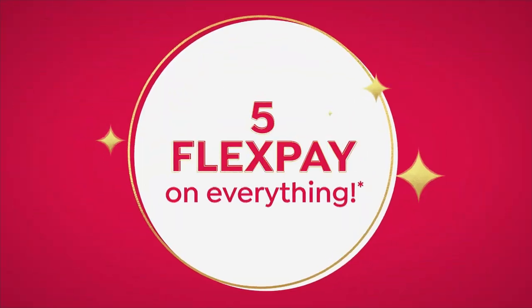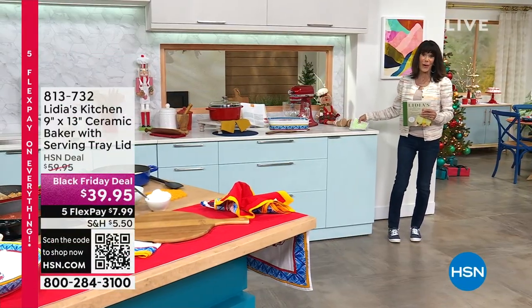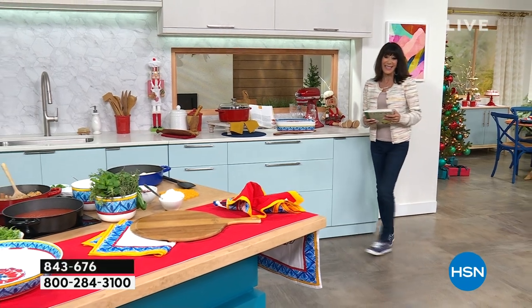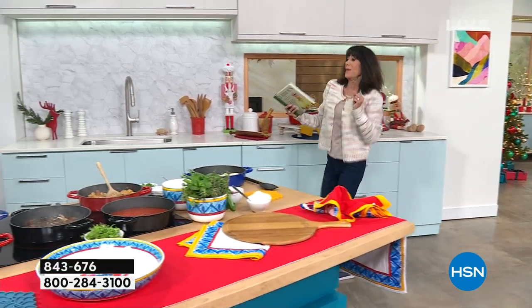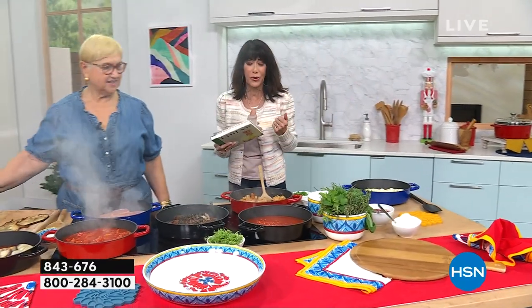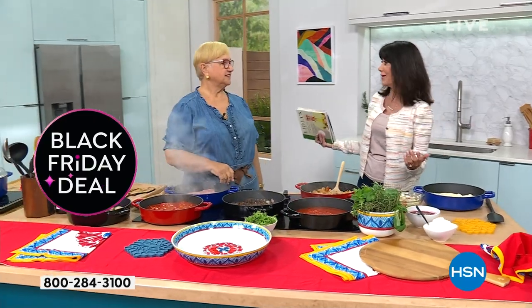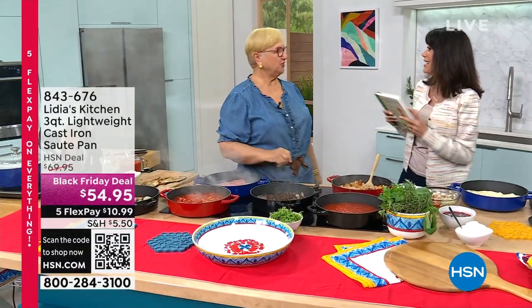The cookbook is brand new coming up in the hour. It's my pleasure to welcome our amazing guest, Lydia Bastianich, who is not only an Emmy Award chef — two Emmys — seven James Beard Award winners, 25 years on public TV. Congratulations, Lydia. We met in New York for our fabulous Taste of HSN.